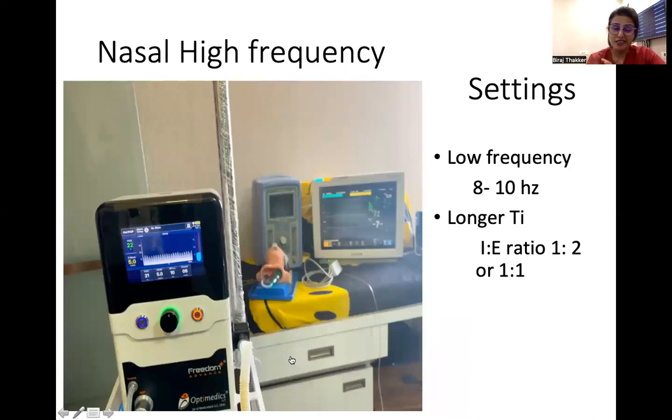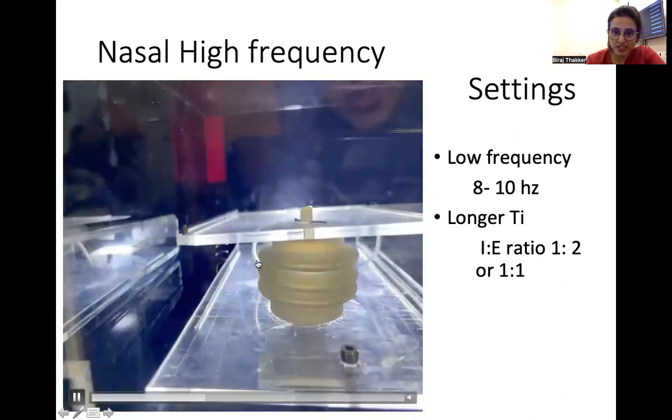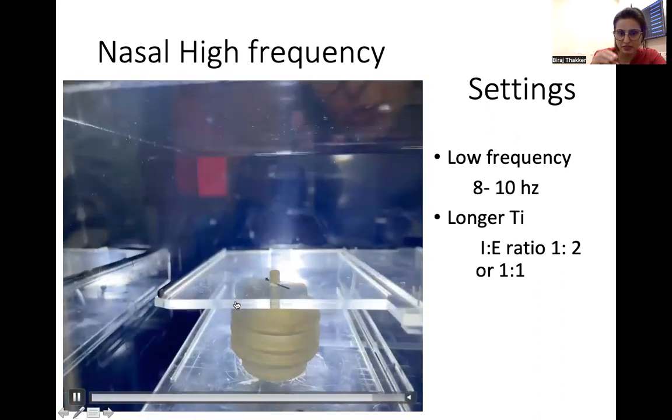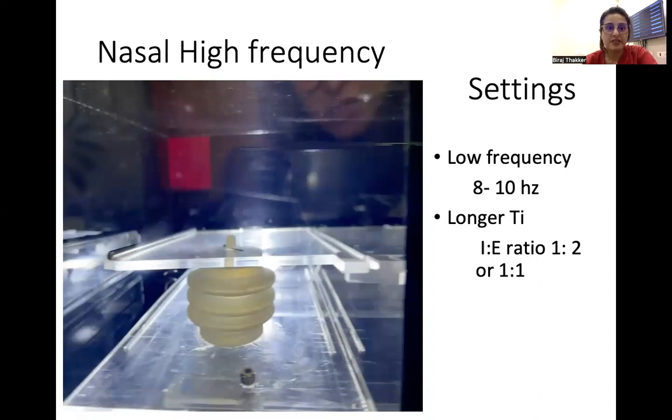If you have a higher CO2 and want to wash it out, you may use nasal high frequency ventilation — a modality still under research but used in many units if you are familiar with it and have the proper device. Set the frequency on the lower side, around 8 to 10 Hz, with a longer inspiratory time ratio of 1:1 or 1:2, to wash out CO2. CO2 washout is better at lower frequencies. Here we can see the high-frequency vibrations on a spontaneously breathing lung simulator — and CO2 washout was better with nasal high frequency.